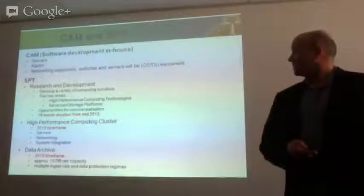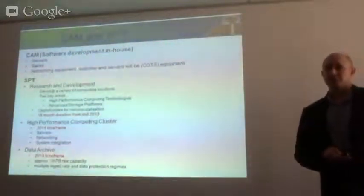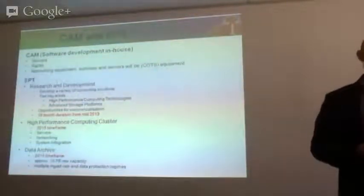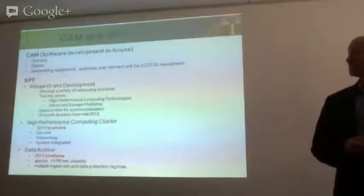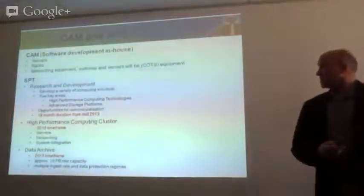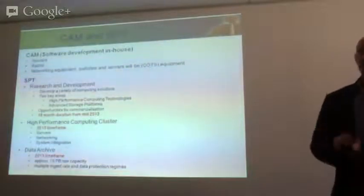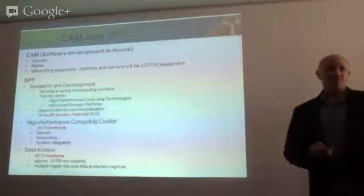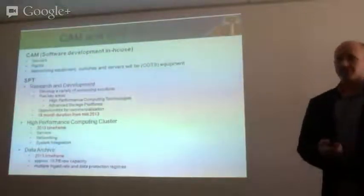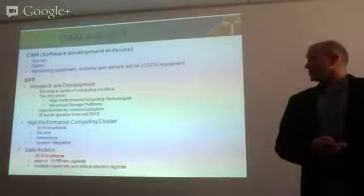Looking at CAM (Control and Monitoring) and science processing: essentially all the software we need for control and monitoring will be developed in-house, which is to a large extent an extension of what we've done with CUT7. The hardware we'll buy is essentially servers, racks, and other IT equipment — pretty much commercial off-the-shelf type stuff, and there could certainly be interest in that.